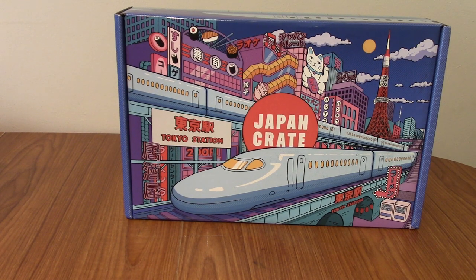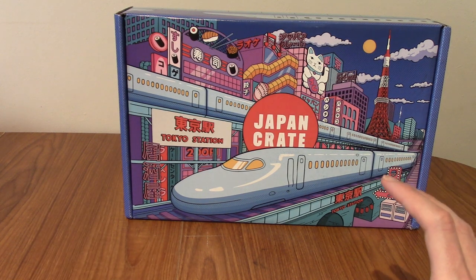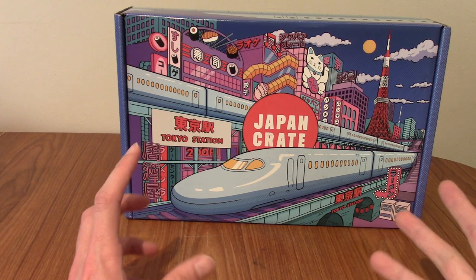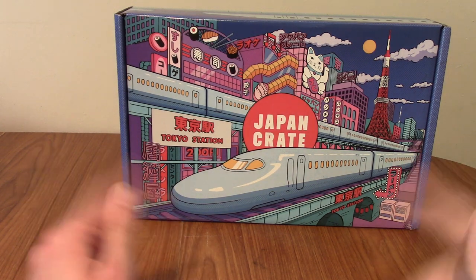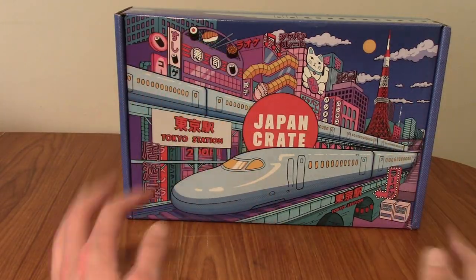Hello and welcome back to another Japan Crate video. Today it's all about the Shinkansen, or the trains of Japan. I think the kind of future bullet trains or something. I'm not fully sure what the theme of this box is, but we'll discover it together.